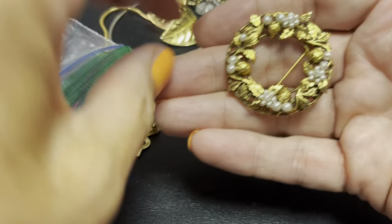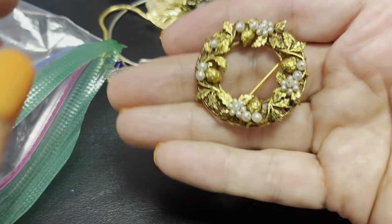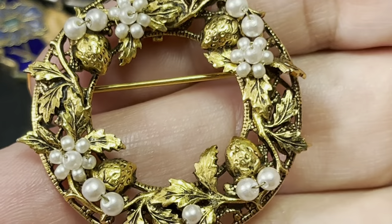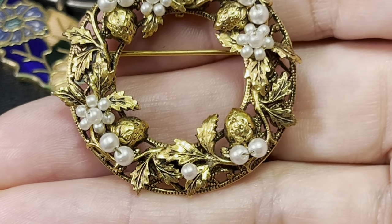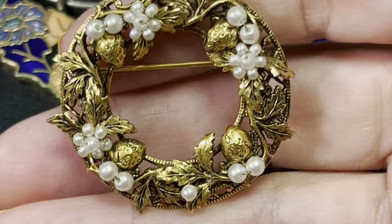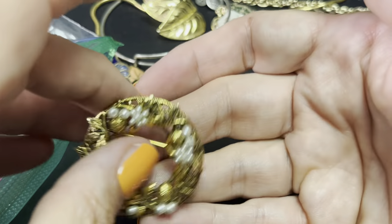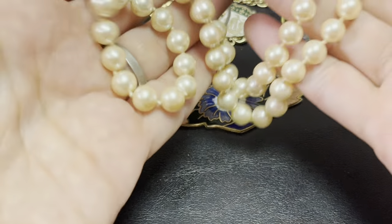I'm gonna put the rest of the Christmas stuff away. Do you think this is Christmas or is it just your average wreath? Look — do you think that's Christmas or do you think it's just a wreath? I don't know if those are fruit; they look either like a strawberry or a walnut. I think they're so cute — I'm gonna go with not Christmas.